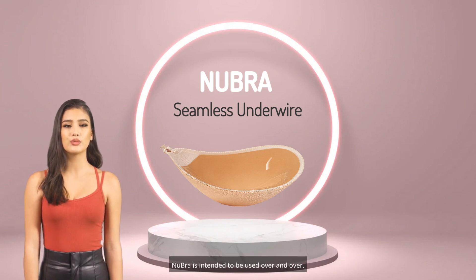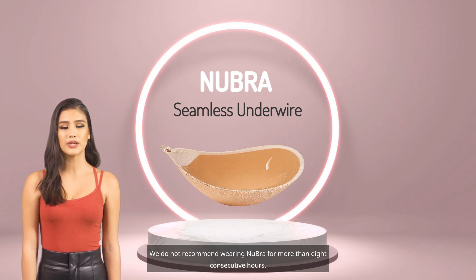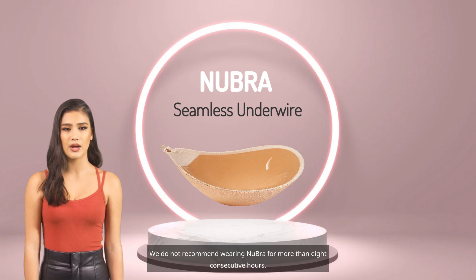Nubra is intended to be used over and over. With the right care, your Nubra should last as long as a regular bra. We do not recommend wearing Nubra for more than 8 consecutive hours.